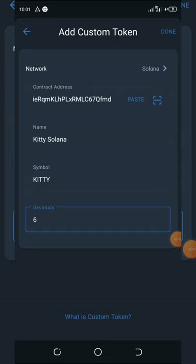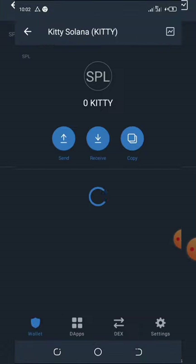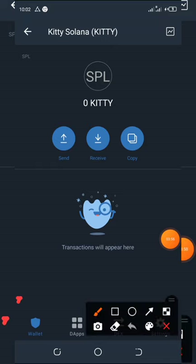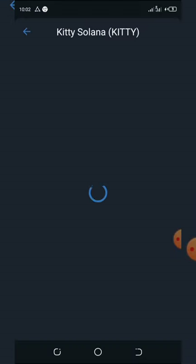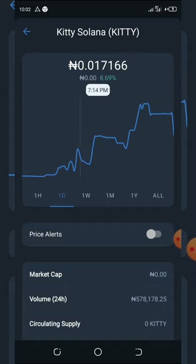Once you click done, the token will appear on your wallet. Let's wait for it to load — you can see that Kitty is now showing right here. Now let's check if this coin is on the market. Click on it, and you can see that this coin is on the market and the price is increasing very fast.